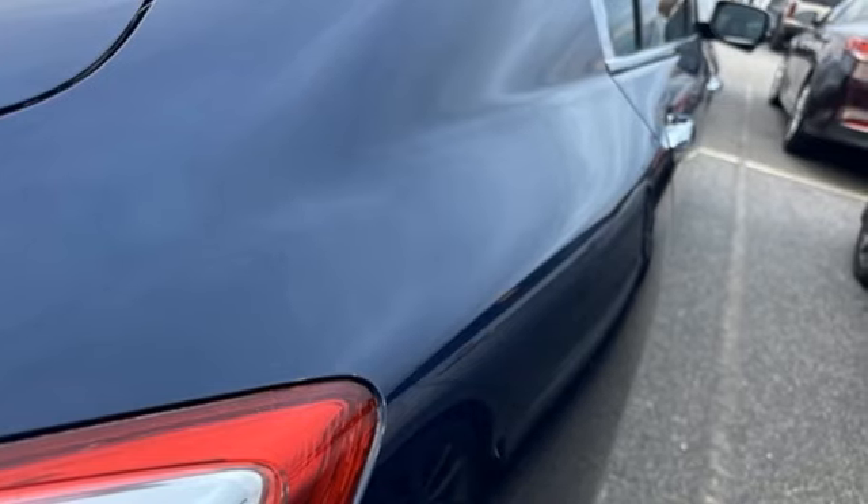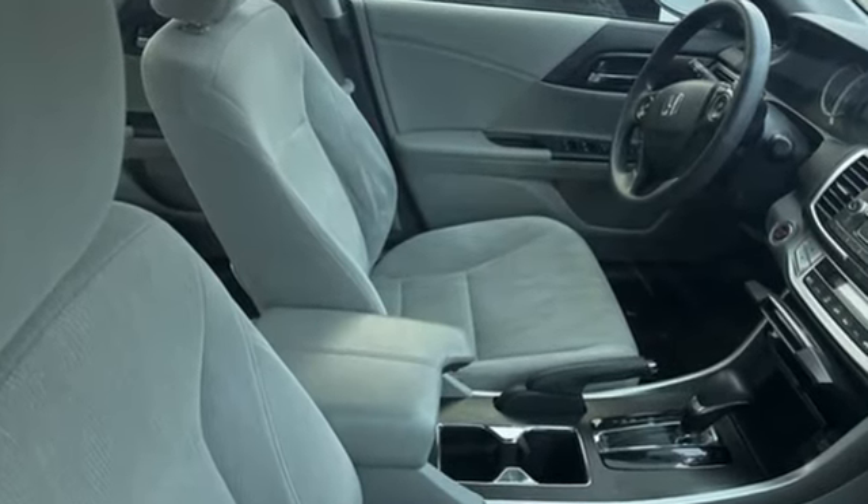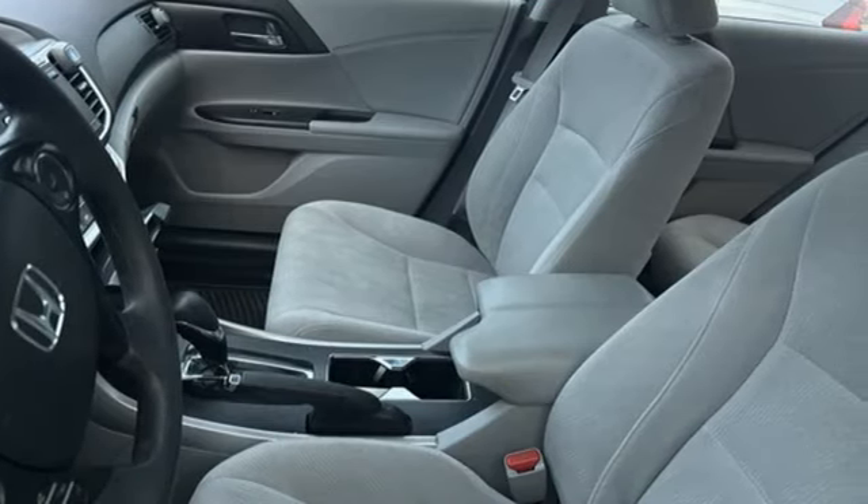External memory control, Bluetooth hands-free link, dual-zone climate control, doors and push-button start proximity key, and 8-way power driver seat.